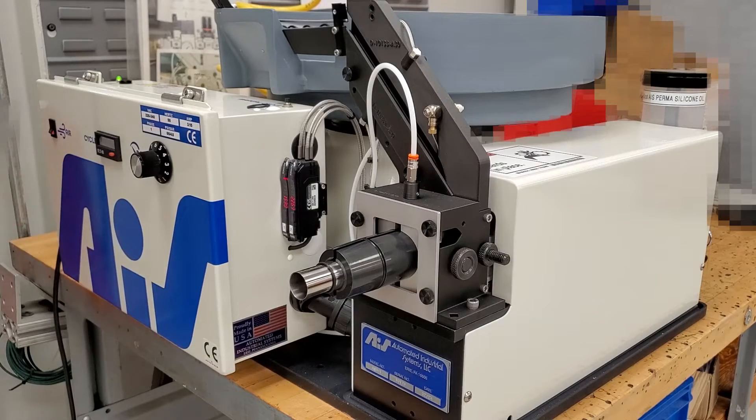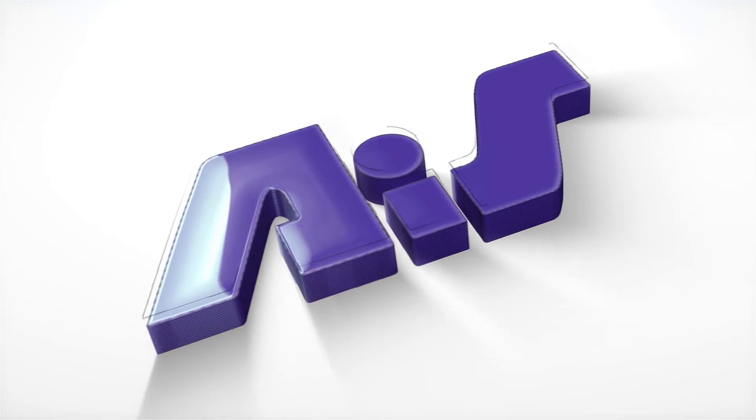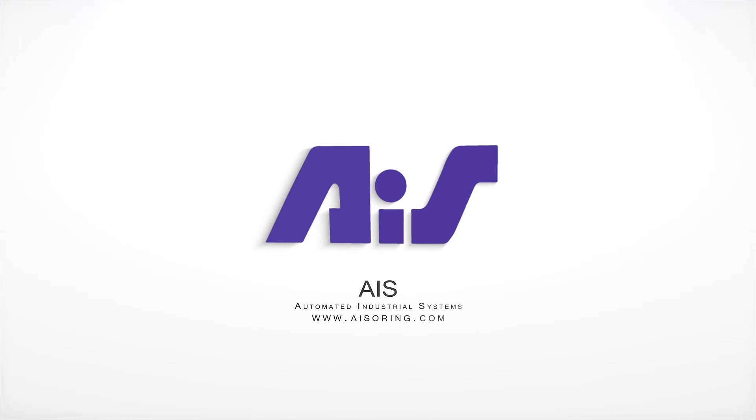Each of these elements reflects AIS's ongoing effort to enhance product reliability and operational efficiency, ensuring every machine is perfectly tailored to the unique demands of our clients' production lines.